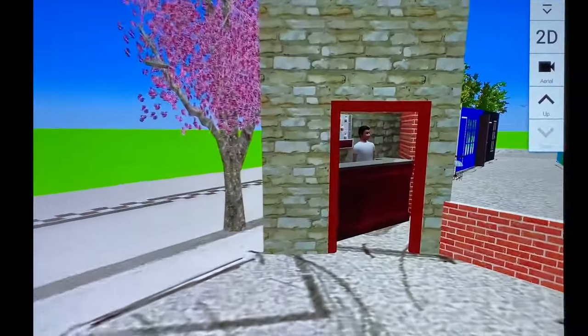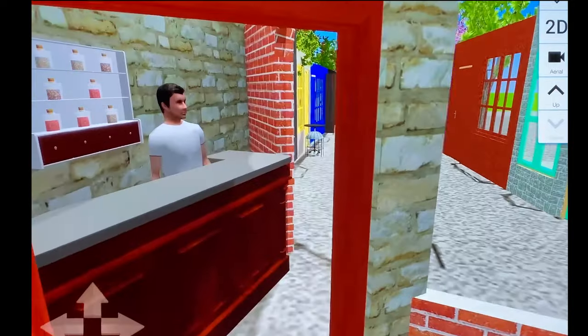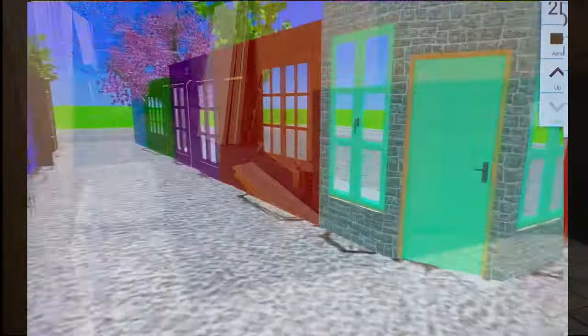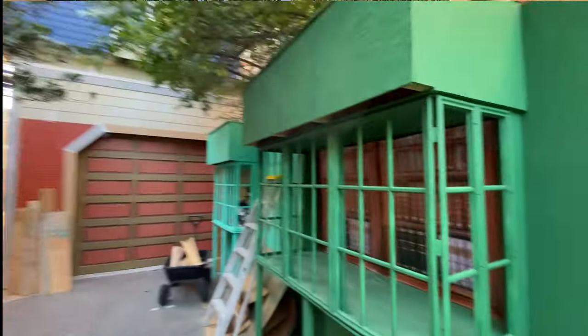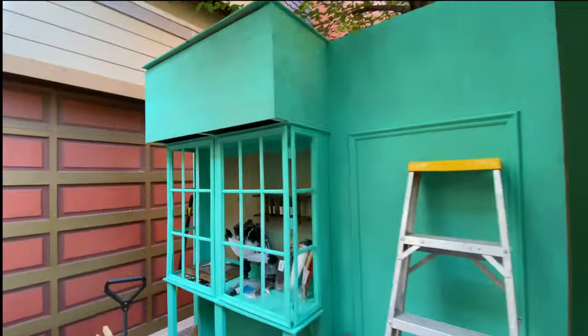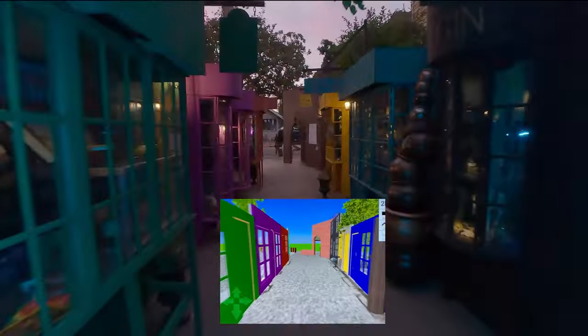Designing Diagon Alley took us months of brainstorming, measuring, planning, sketching, building, painting, and decorating, even before we could add our animatronic magic spells. It was like building an entire house before you could even start decorating it for any holidays.